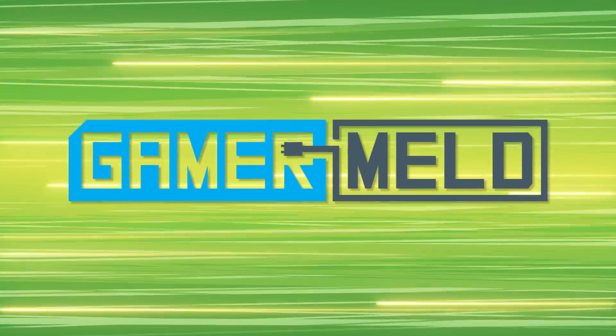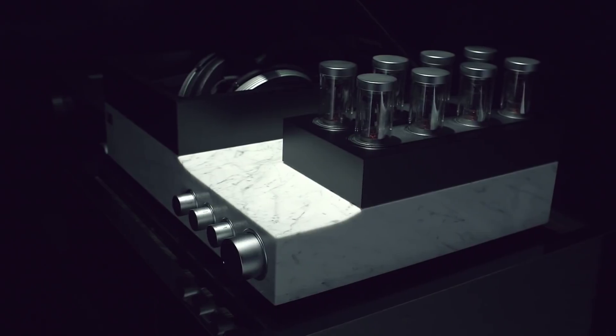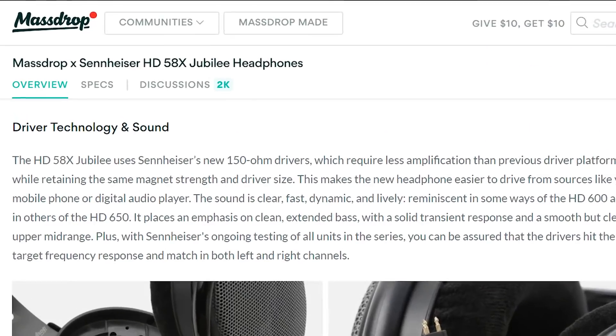Welcome back to Gamer Melt. Before we get started, I'm so pumped to announce the long-awaited release from Massdrop's collaboration project with Sennheiser, the HD 58X.